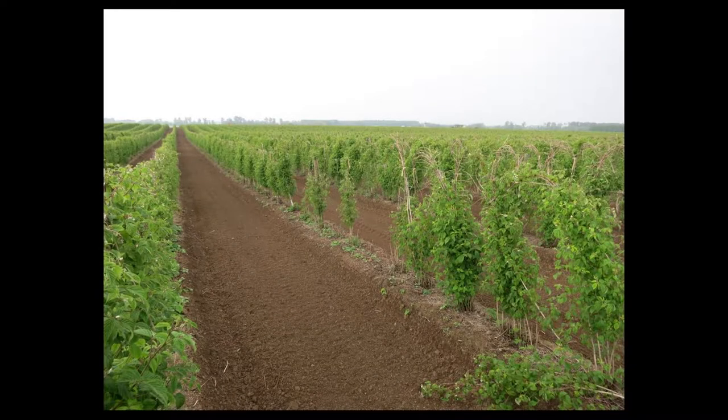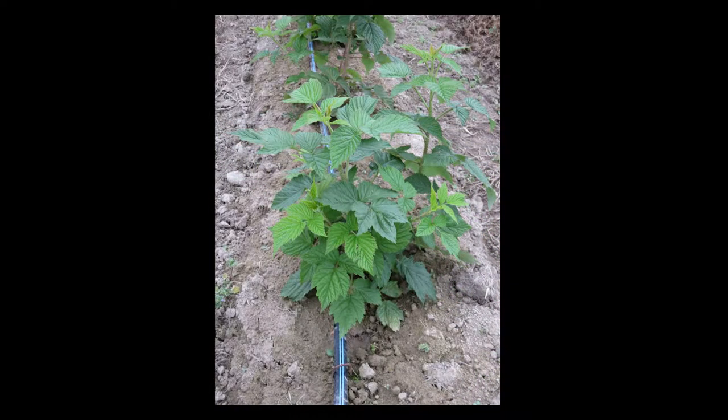Working in a production system like raspberry up here in Whatcom County of Washington, it is essentially a continuous perennial system, meaning that up here raspberry usually follows raspberry. Nematodes are an important component of this production system as far as the damage they can cause. I would say they're probably in the top three or four pests of raspberry.